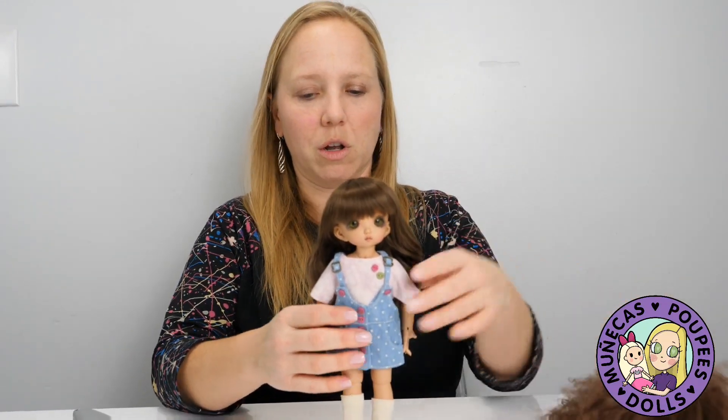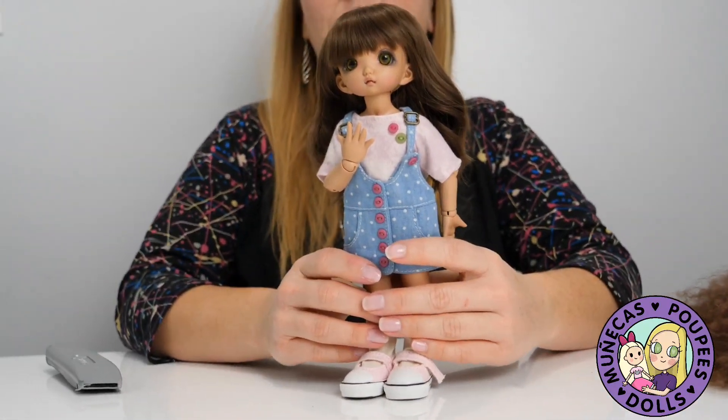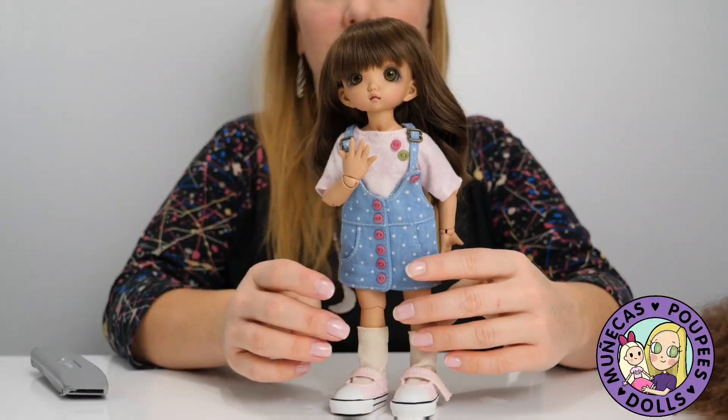Yeah, the first wig is way too much hair, but I think she's a lot of fun and she's going to be really fun with a new face-up. I'll probably play with her eyes too — she might get a pair of dark brown eyes instead of the green eyes.